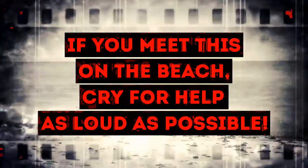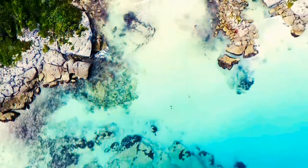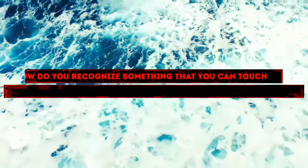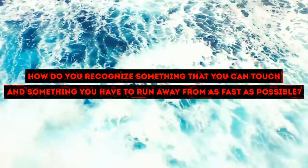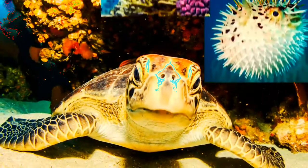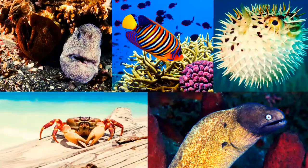If you meet this on the beach, cry for help as loud as possible! There are so many different species living in the ocean. Some of them are beautiful, some are deadly, and some are both. How do you recognize something that you can touch and something you have to run away from as fast as possible? How do you stay alive after a simple walk on the beach or swim in the sea? In this video, Brightside will tell about the most dangerous sea creatures you can meet and how to recognize them.